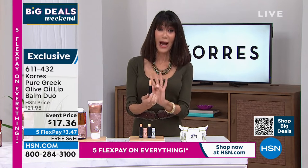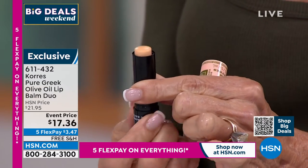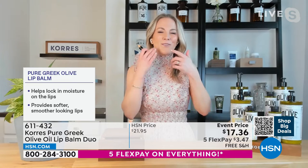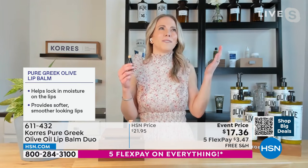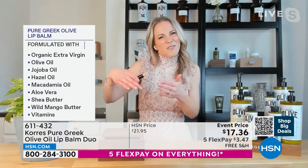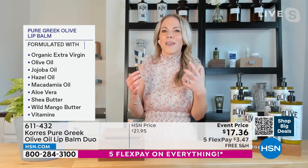You get a lot in these and they last a really long time. You only need one swipe because the ingredients are so pure and potent — it stays and hydrates your lips. Your lips don't have any glands and don't sweat, so there's nothing to hydrate them. We ingest products through our lips constantly — we don't want propylene glycols or petrolatums. Here you have jojoba oil, hazel oil, macadamia oil, shea butter, wild mango butter — very creamy and hydrating.